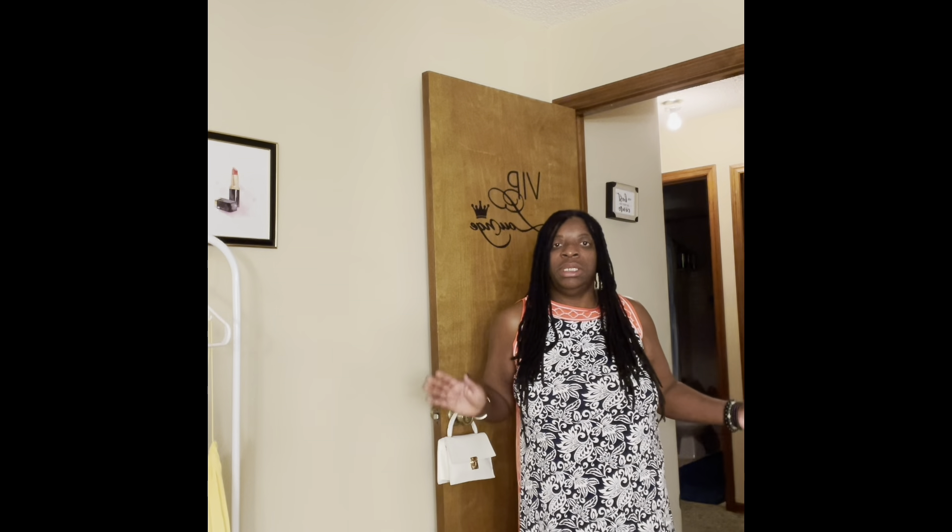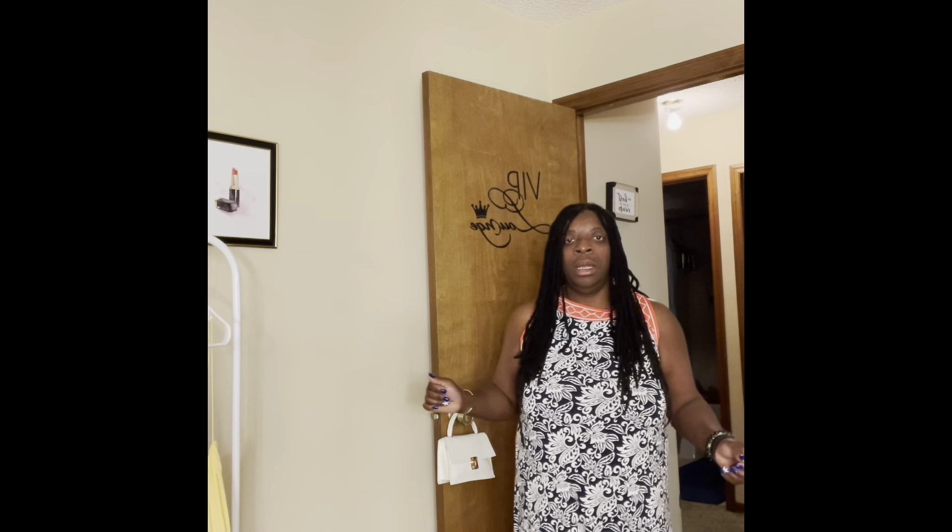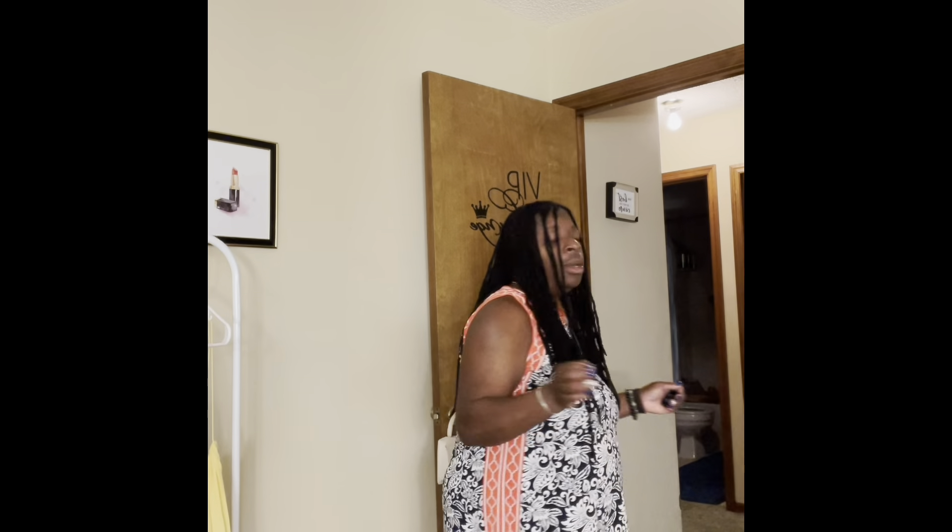You can dress this up or you can dress it down. You can wear it to work, dinner, brunch, lunch, or having some drinks with some friends — with them or by yourself.